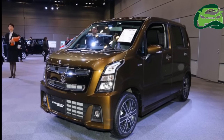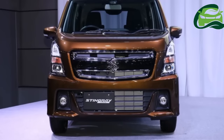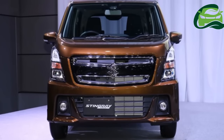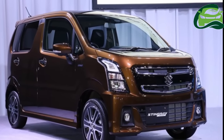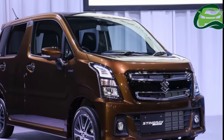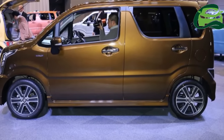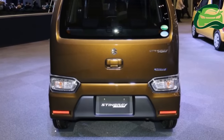Suzuki Motor Japan has launched the 6th generation Suzuki Wagon R range in its home market. Here are the images of the 2017 Suzuki Wagon R and 2017 Suzuki Wagon R Stingray from the launch, courtesy Car Watch.